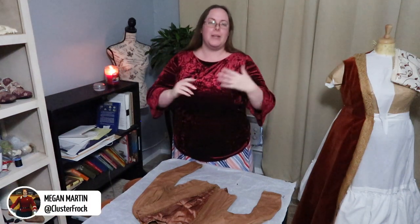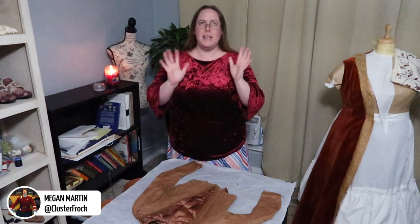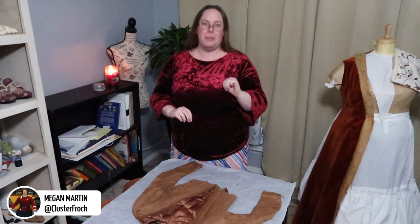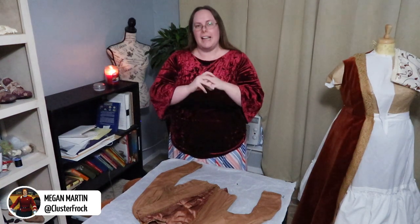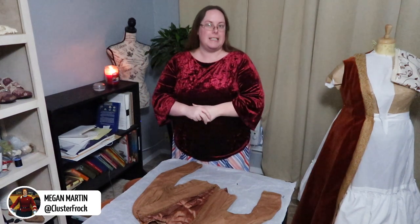Hello everyone and welcome to Frog Talk, a monthly series where we examine the original Victorian garments in my collection. It was my birthday a couple of weeks ago and my amazing friend Liz gave me three original Victorian bodices that had all come from the same family originally. Today we're going to be looking at one of those, which is a late 1890s bodice worn by a young teen who was about 13 or 14 at the time.